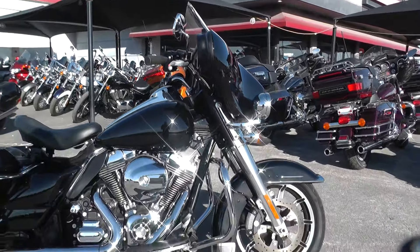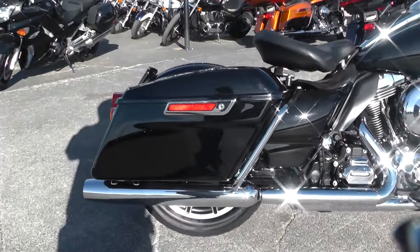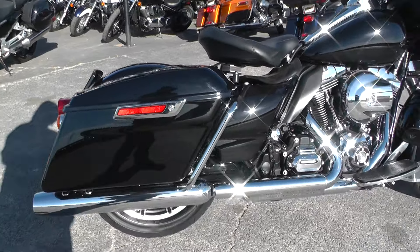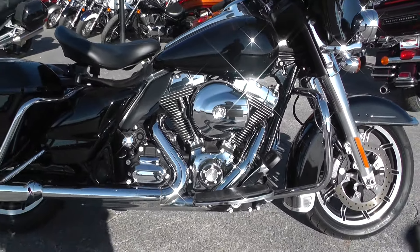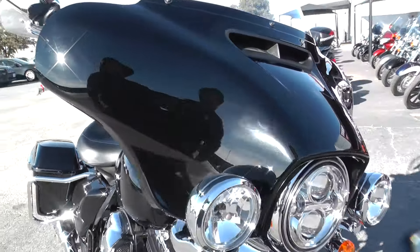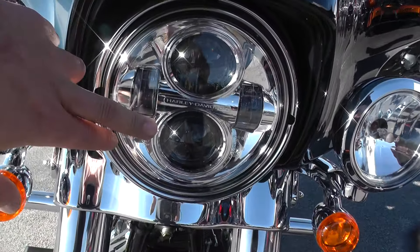It does have the mag wheels on the front and back. Factory exhaust system with factory slip-ons. It does have the 103 cubic inch motor backed by a six-speed transmission. Of course, it has a full front fairing and it's even got a chrome Daymaker installed on this one.